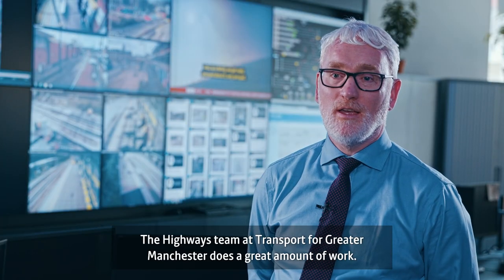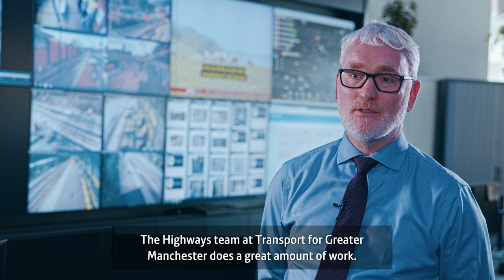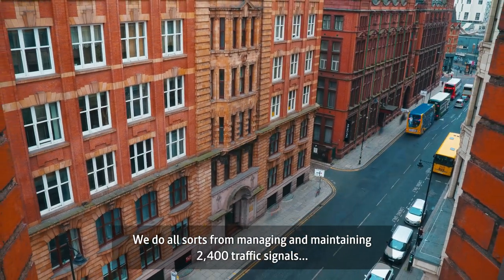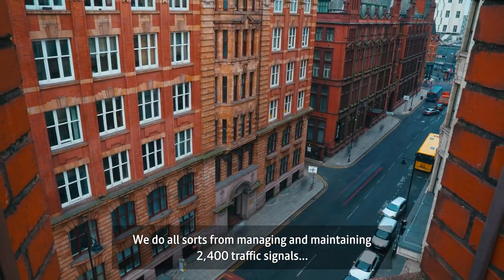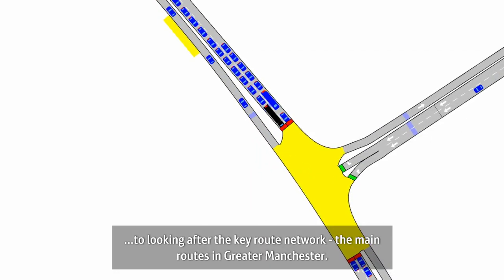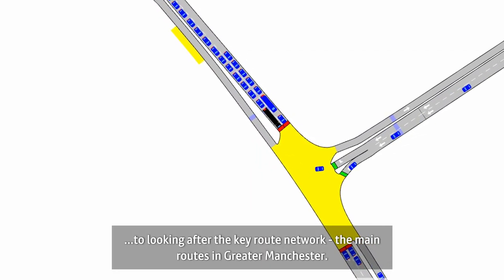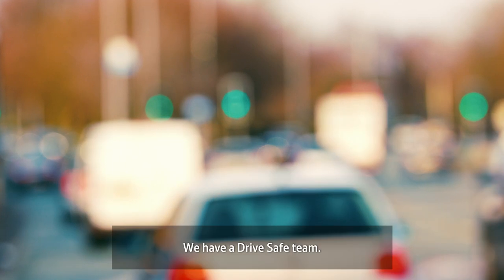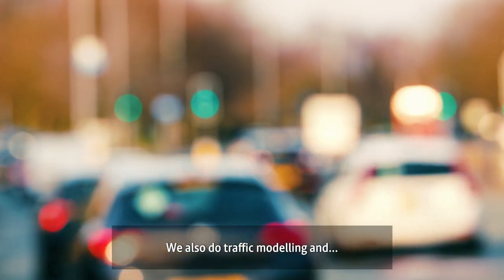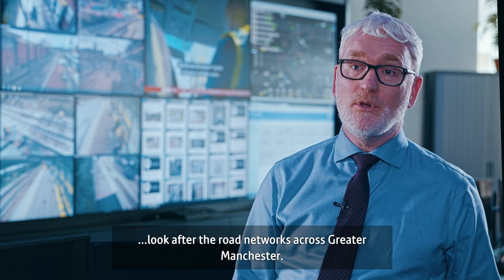The Highways team at Transport for Greater Manchester does a great amount of work. We do all sorts, from managing and maintaining 2,400 traffic signals, designing junctions and road space improvements, to looking after the key route network, which is the main routes in Greater Manchester. We have a Drive Safe team, and we also do traffic modelling and look after our own networks across Greater Manchester.